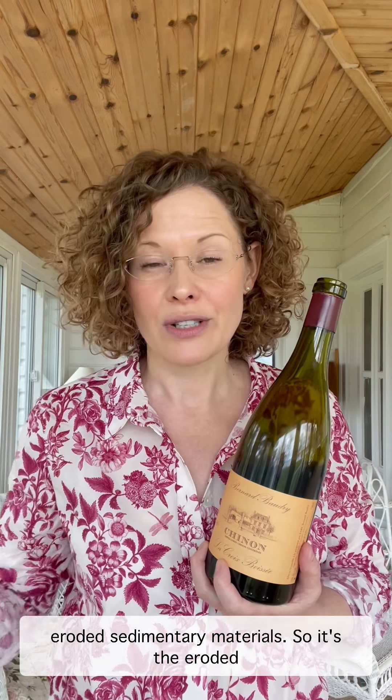Then, specifically in the southeast corner of the vineyard, we find some colluvium. Colluvium is essentially eroded sedimentary material — the eroded bits of the yellow and white tufo chalk that have over time accumulated down in this concave portion of the vineyard in the southeast corner. This soil is deeper, so moisture retention is better here.